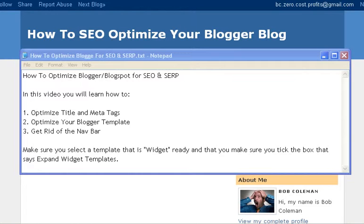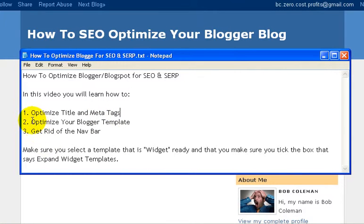There are three things you're going to learn in this tutorial. The first one is how to optimize the title and meta tags, then you're going to learn how to optimize your blog template, and lastly, how to get rid of the nav bar. This is the nav bar right here. The reason we want to get rid of the nav bar is that if you're trying to make your Blogger blog sticky, you don't want this nav bar giving people an opportunity to search and leave your blog. What we're trying to do is keep people on our blog site and have them click through on our affiliate links to ClickBank, Commission Junction, Amazon, or whatever you're trying to monetize your blog for.